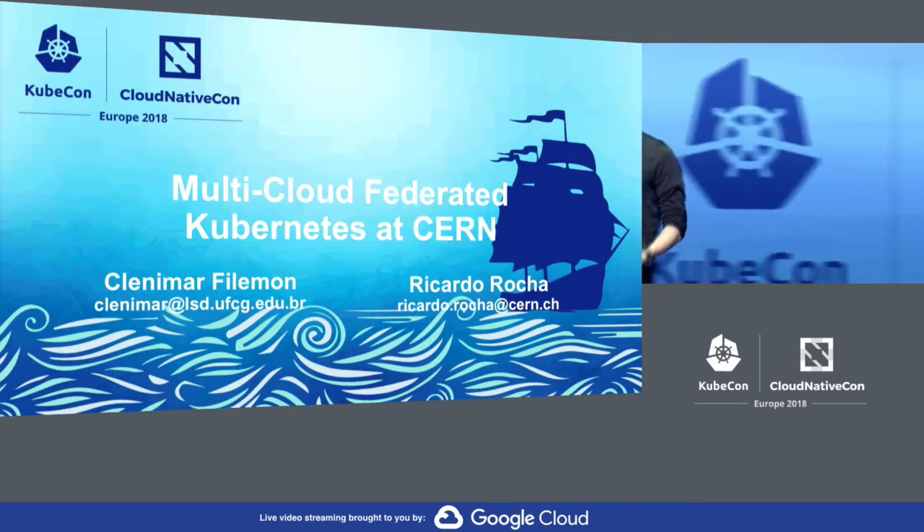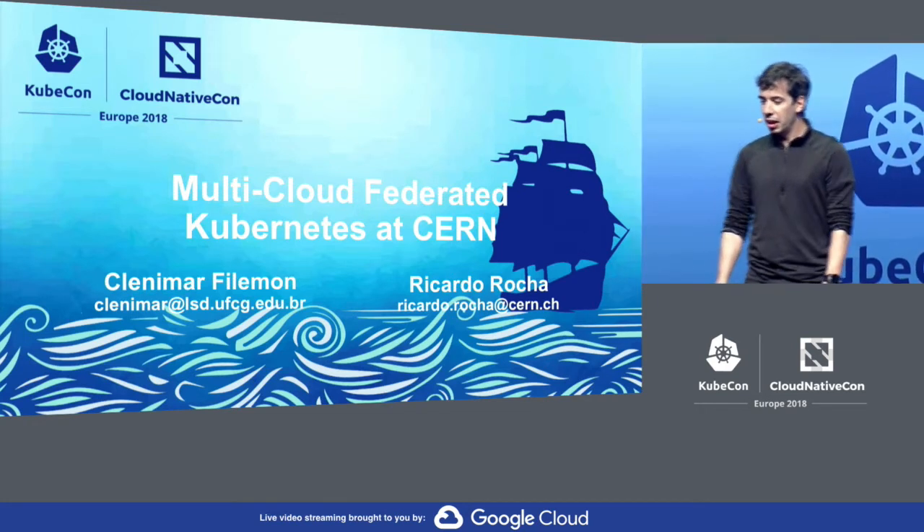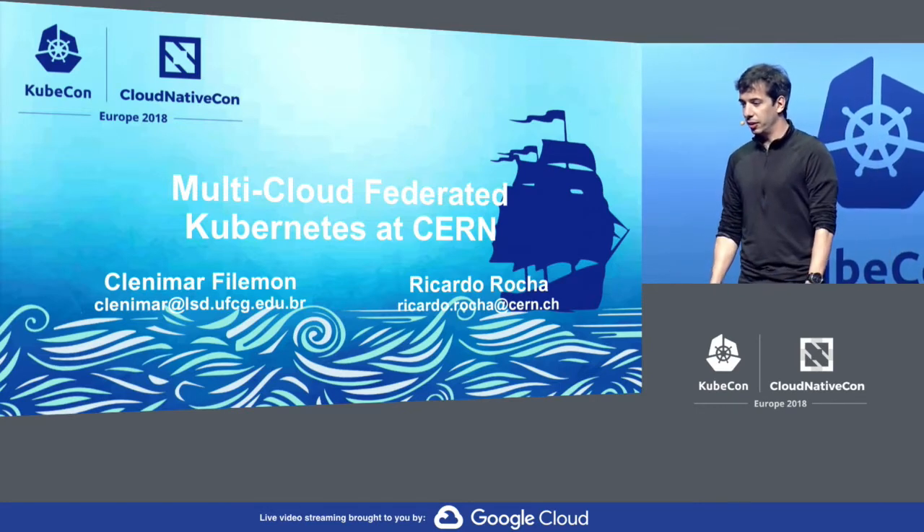Today we'll talk a bit about CERN and why we have heavy needs on computing, but also how we've been using Kubernetes to try to expand our resources in-house.